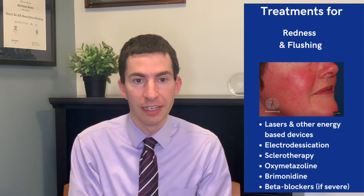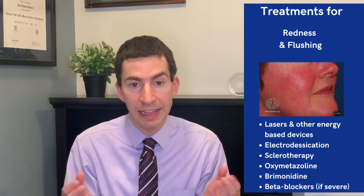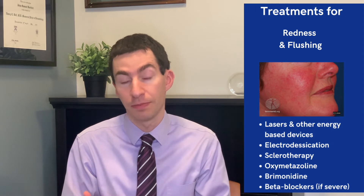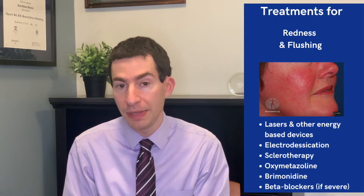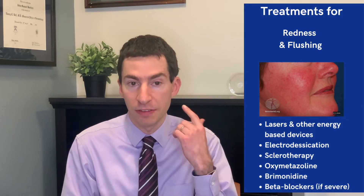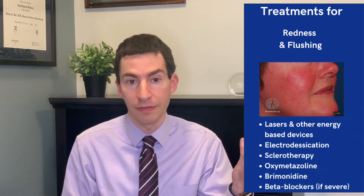Let's start with redness and flushing. What's going on here is vascular hyperreactivity — those blood vessels are dilated, too open, with too much blood flow to the skin. So the skin starts to get a red appearance, sometimes with burning and stinging. To treat this, we need to either get rid of those blood vessels or help them calm down. In terms of getting rid of them, that's where our vascular lasers can be helpful — pulse dye laser, KTP laser, or other energy-based devices like intense pulsed light — to selectively target those overreactive blood vessels, those fixed telangiectasias, those broken blood vessels on the skin.